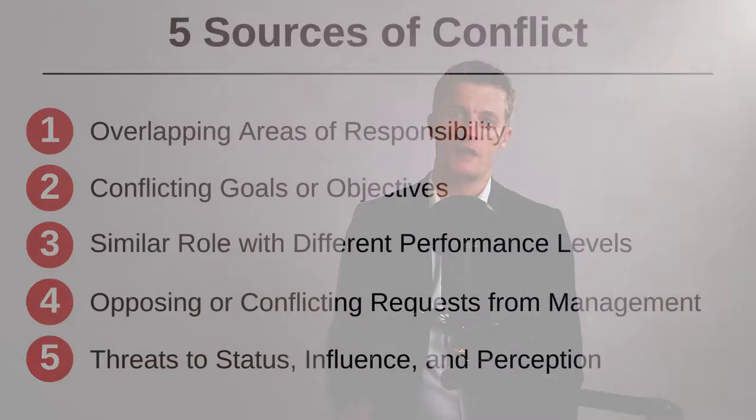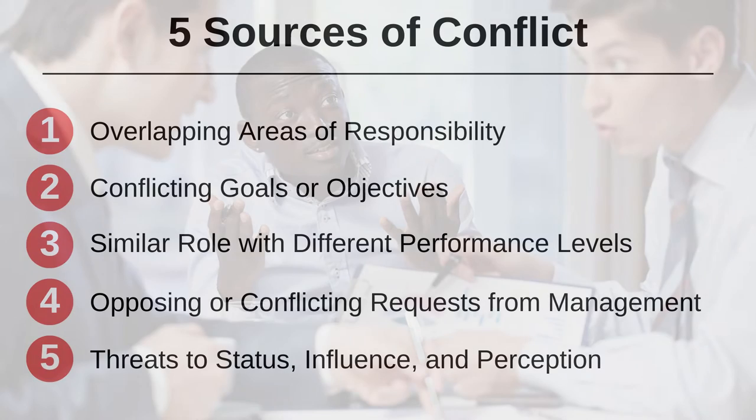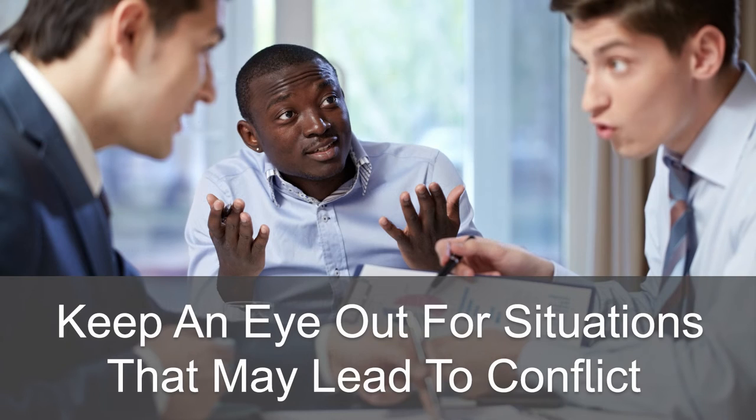The fourth method to improve team communication is to resolve conflicts quickly. Classic conflicts arise through both parties needing to use limited resources, or with objectives that aren't aligned. Keep an eye out for these situations that may lead to a conflict and try to address it with each team member before the conflict arises.